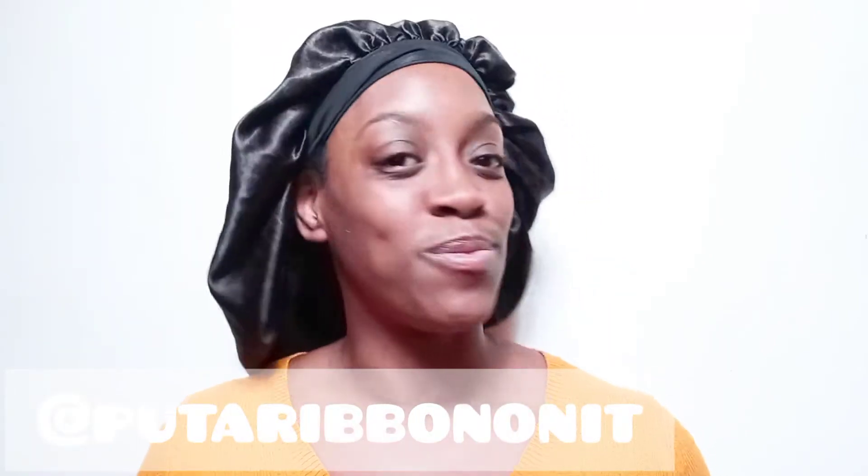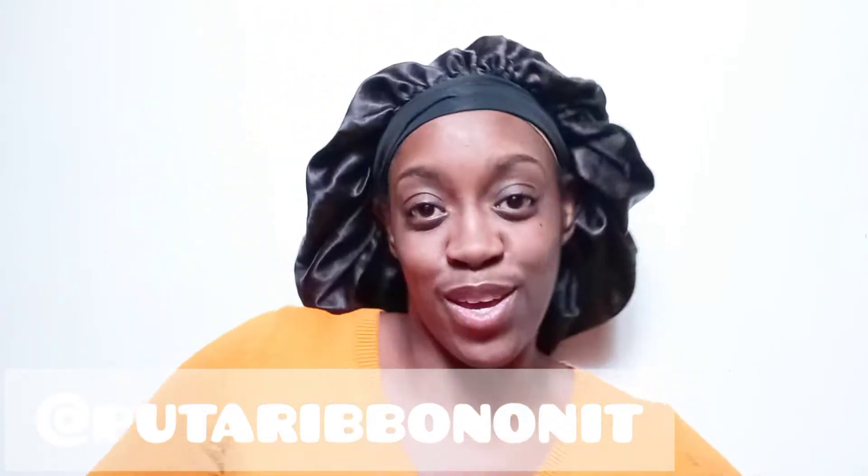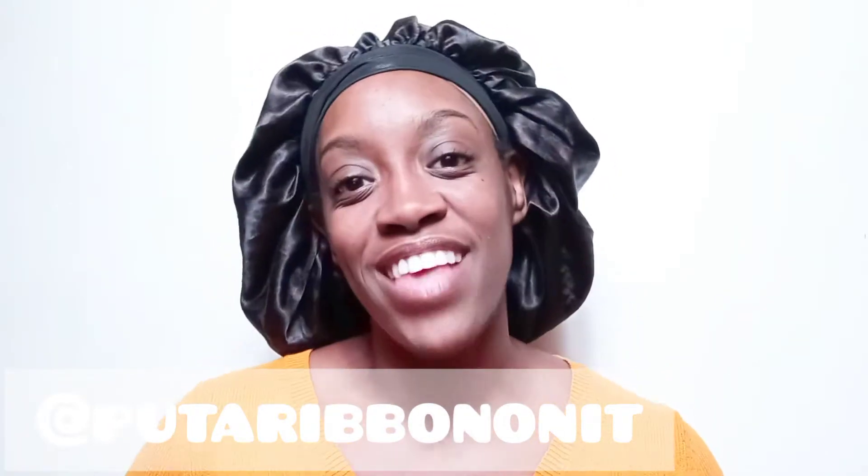Hey beauties! It's Rippin! Here I go with another video. How are y'all doing today? I'm doing great, thanks for asking.